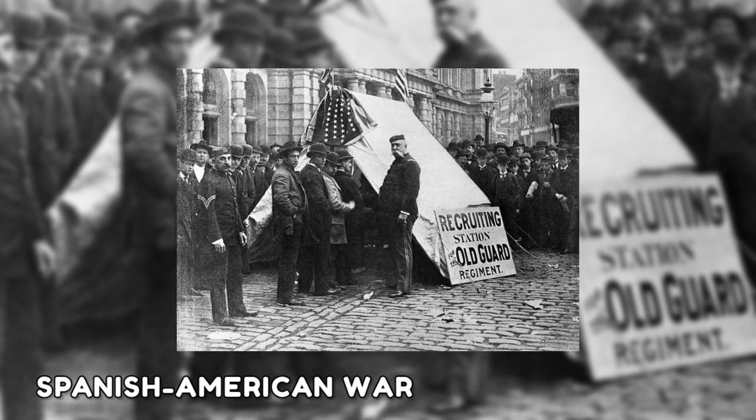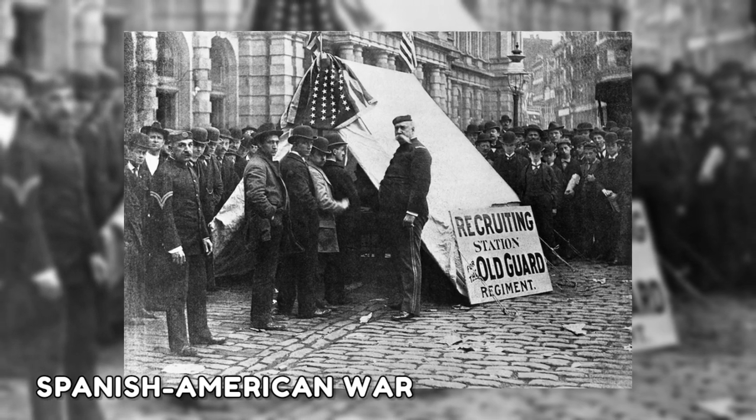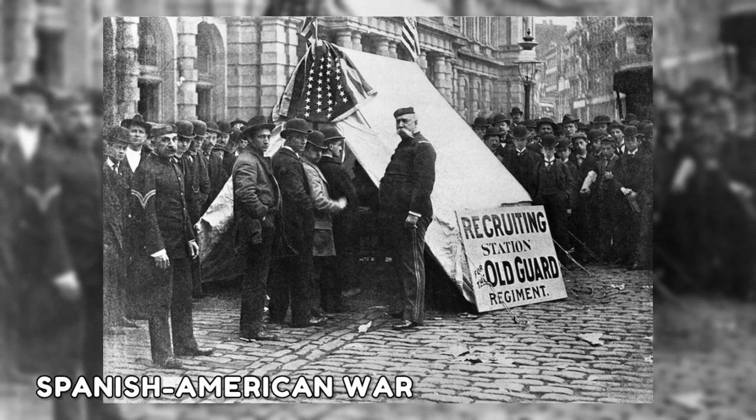In this shot, young men are getting recruited for the Spanish-American War. As you can see in the image, New York military recruits are attempting to enlist volunteers to fight in the battle.